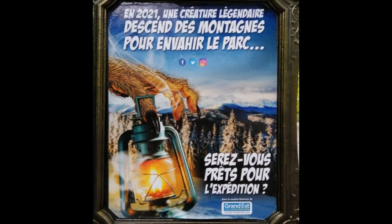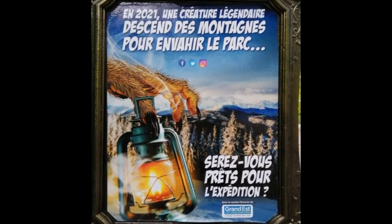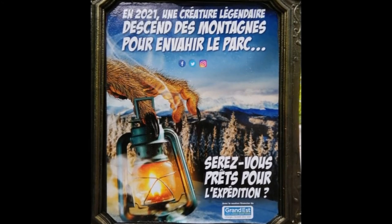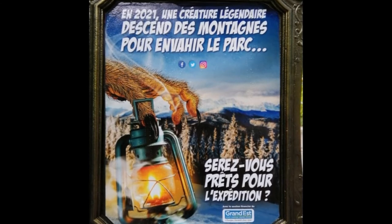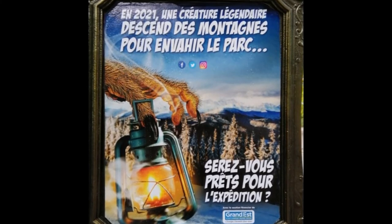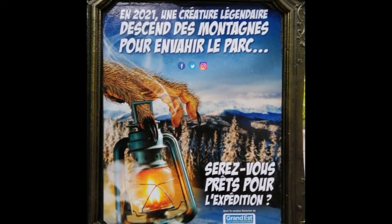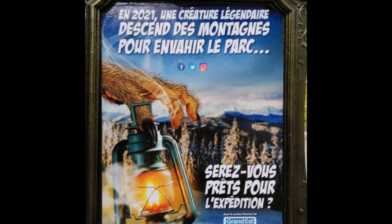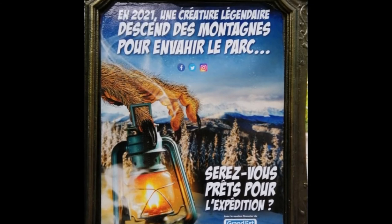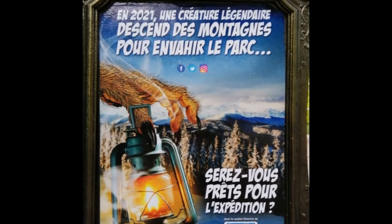Let's get straight into this video and talk about the teaser image — I'll put that image on your screen right now. One of the big things to notice is the hairy hand carrying a lantern. We've got some snowy mountains in the background, and we've got a message up there as well.